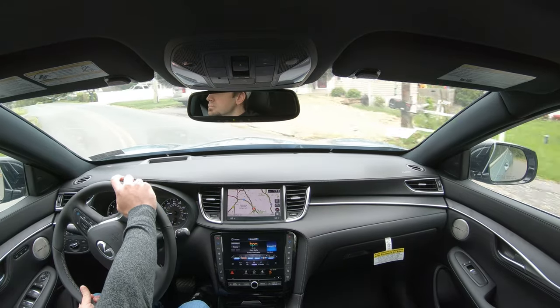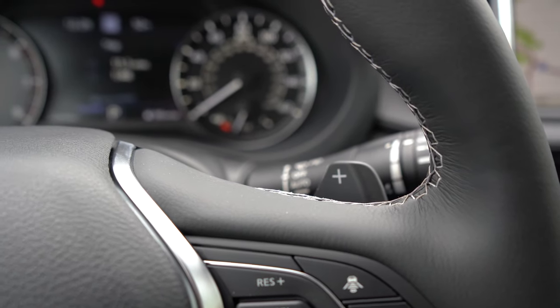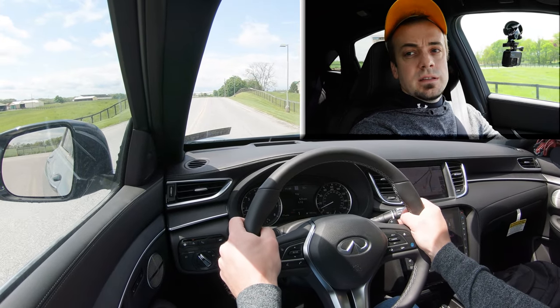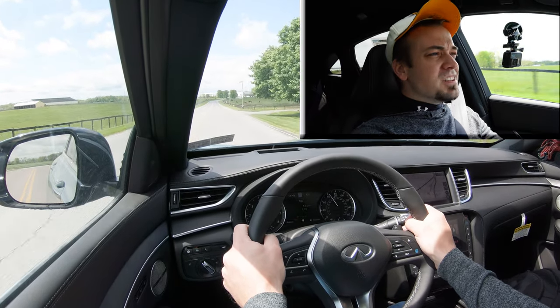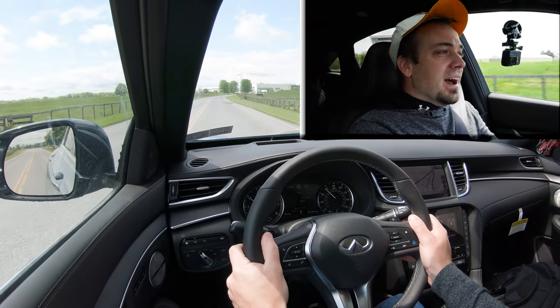Let's go ahead and put this thing to the test — first testing out the paddle shifters, just to see how quickly they react. Keep in mind this is a CVT, so it's simulated shifting. This is an excellent turning radius — well done QX55. Let's go ahead and test those paddle shifters. We are in first gear — in three, two, one...